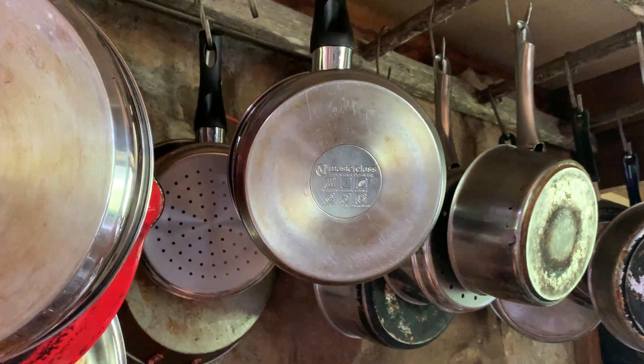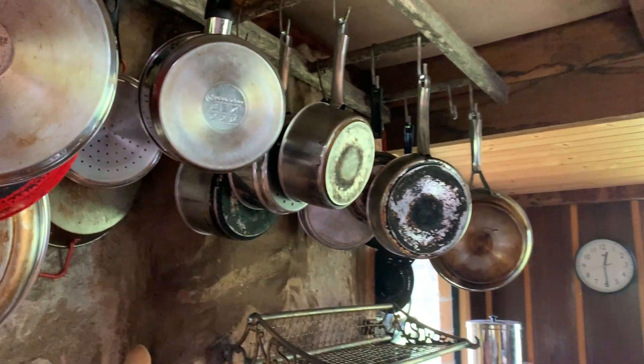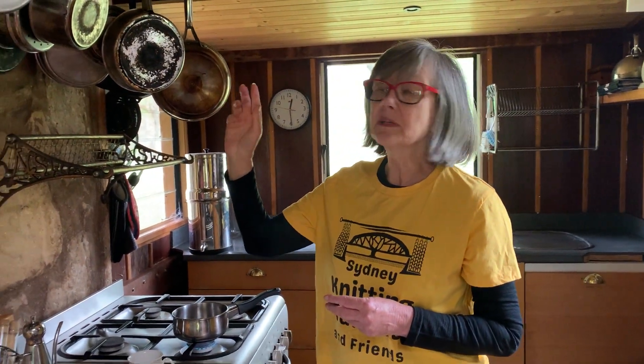Now they're not expensive. The cooktop is $50. You can buy about three or four saucepans for about $50 to $60 as well, and they're a good investment because this is what you're going to be cooking on in the future.